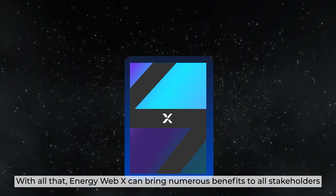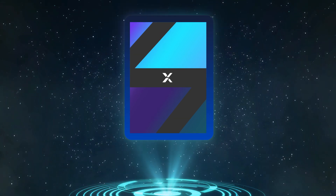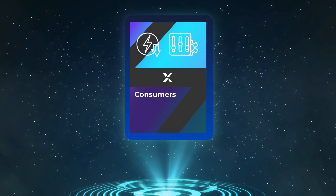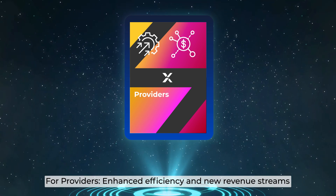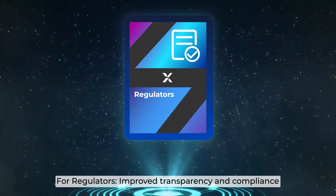EnergyWebX can bring numerous benefits to all stakeholders. For consumers, lower energy costs and greater control over energy usage. For providers, enhanced efficiency and new revenue streams. And for regulators, improved transparency and compliance.